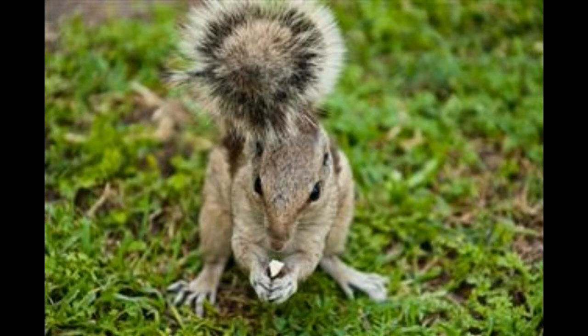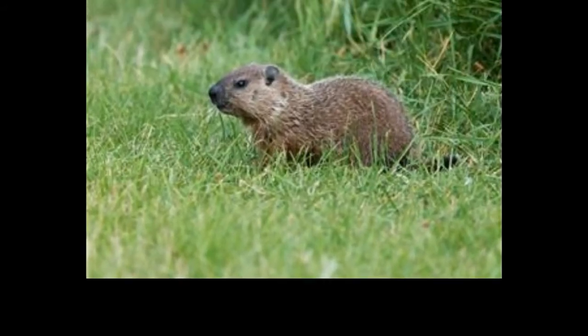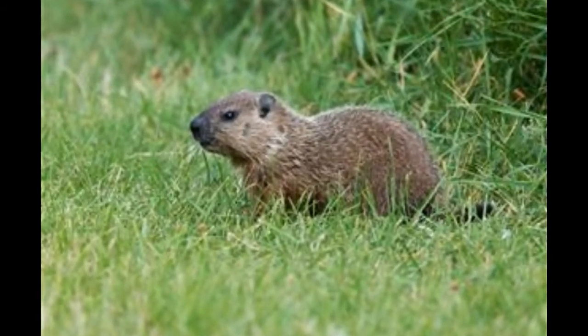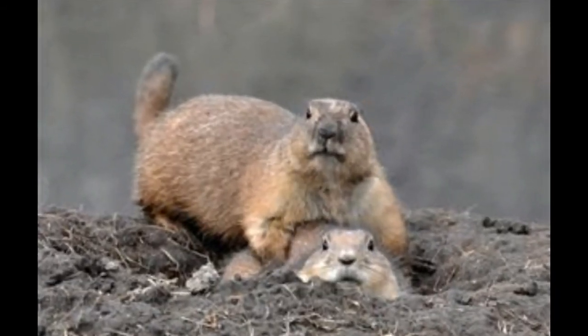Groundhog: Groundhogs tend to build their dens in farm fruits, orchards and corn fields, technically placed among small flowering trees or bushes. A den has four to five holes connected to a main tunnel, which leads further to a three to four feet deep den. Quick fact: Groundhogs are known to practice proper hygiene by building separate holes to defecate.